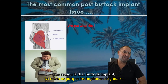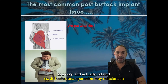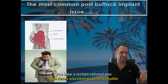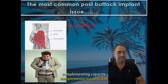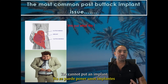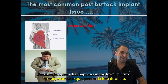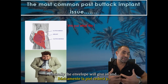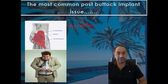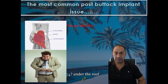Buttock implants, if you want to do it right, is a very anatomy-related and anatomy-dependent operation. You have a certain muscle size, and with the muscle size comes the muscle capacity, and that determines what size of implants you can put. You cannot put an implant that is bigger than your bottom, because as you can see in the lower picture, the envelope will give in and the chance of complications will rocket through the roof.